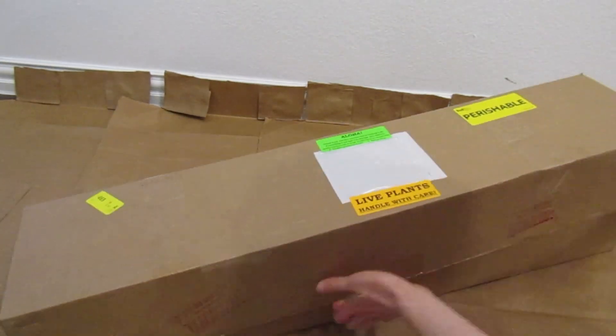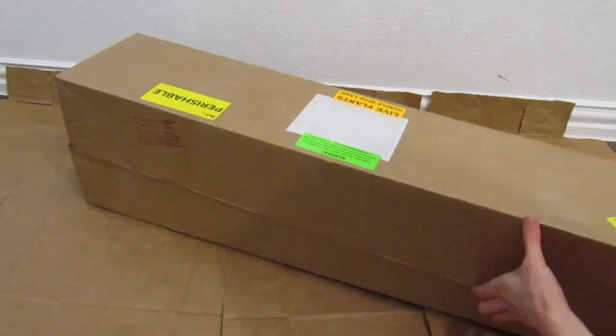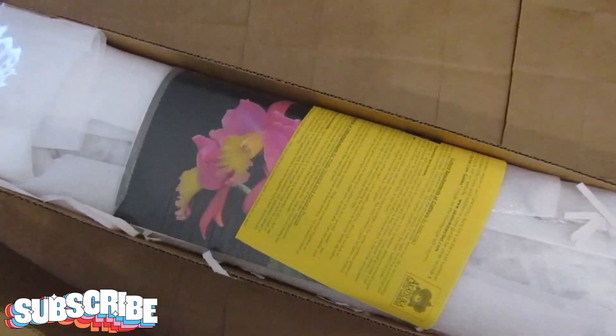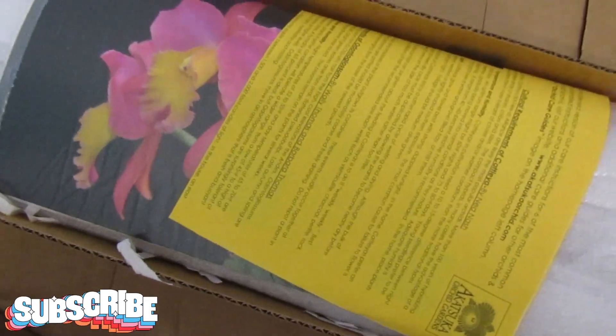Let me know down in the comments if you've ever ordered orchids online. And don't forget to click the like button and subscribe if you're liking this video so far. It would really help my channel out a lot.